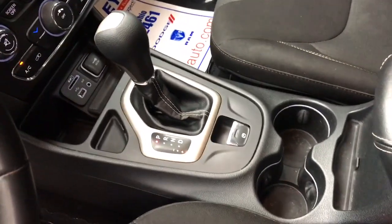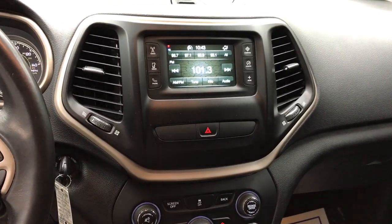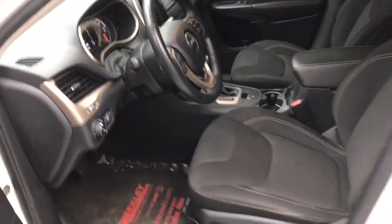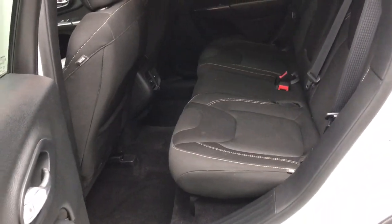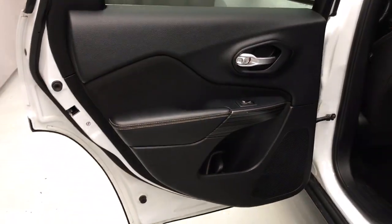These are just some of the great options this vehicle comes with: keyless entry, backup camera, wood grain interior trim, 4-cylinder engine, fog lamps, aluminum wheels, steering wheel audio controls, Bluetooth connection, rear spoiler, and stability control.